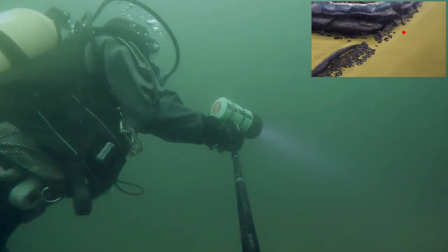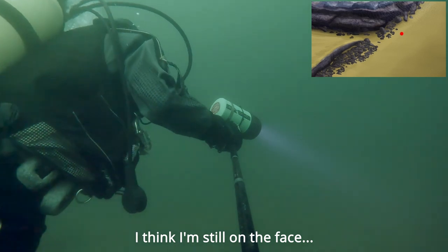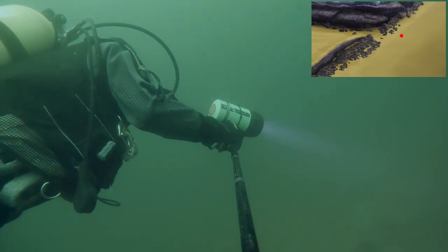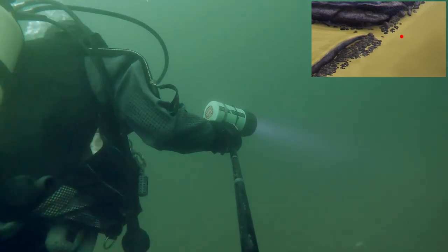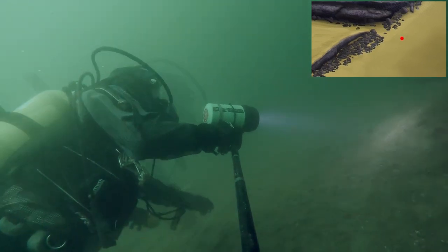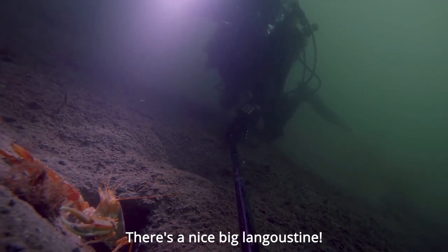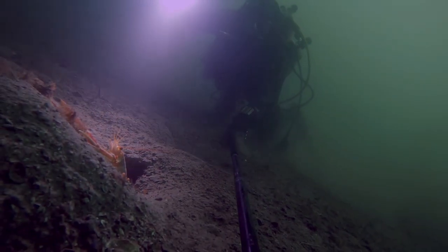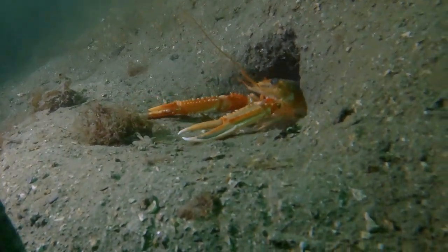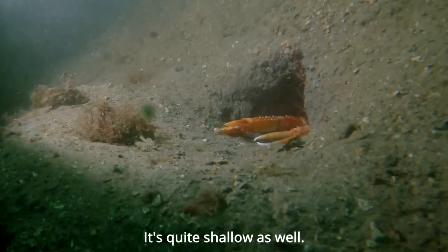But if you head straight out from the point you pick up an edge. I think I'm still on the face, going down out of the bay. It's these sites — if you don't dive them that often, you get lost easily. There's a big langoustine — Dublin Bay Prawn, langoustine, or Norway Lobster. It's quite shallow as well.